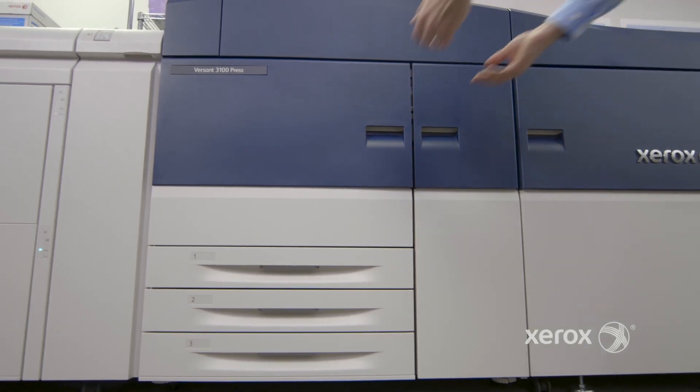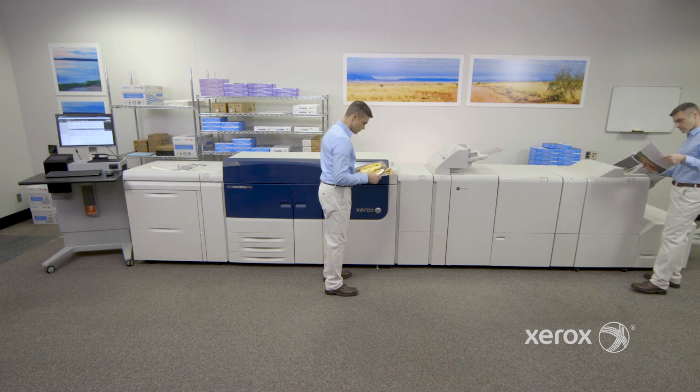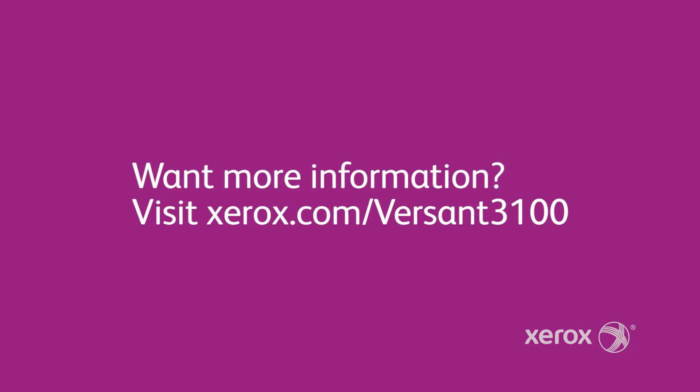Build your business with the most advanced digital press in its class. Next-level automation and productivity is yours with the Xerox Versant 3100 Press. Find out more at xerox.com/versant3100.